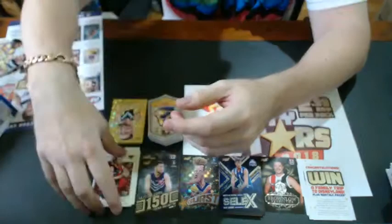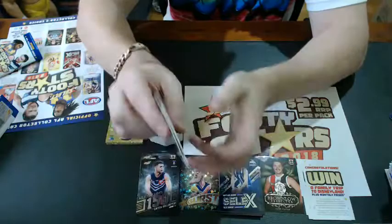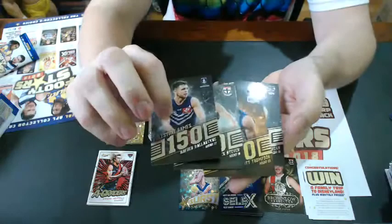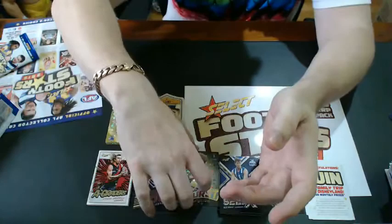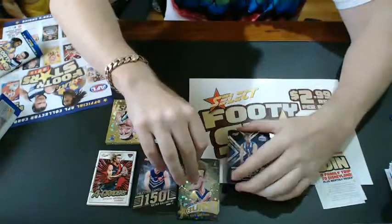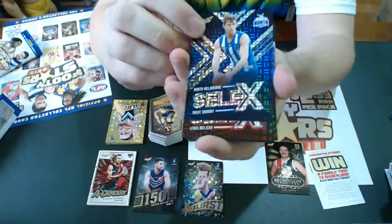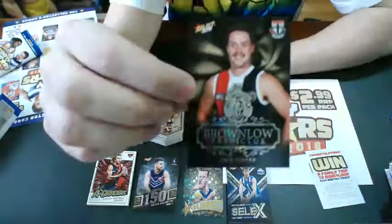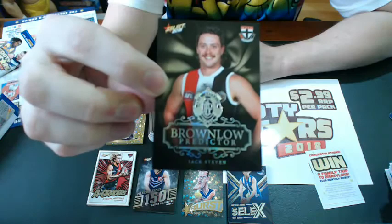A-Graders this year with the new chrome finish — six to a box, one in six packets. Milestone Games — four to a box, one in nine packets. One per box: the new black starburst, numbered, which forms part of a rainbow. You're going to get 12 Selects to a box — one of the nicest looking cards I've seen on the Australian market ever. We were lucky enough to get a Brownlow predictor numbered to 50, which is two in a case — one every six boxes.